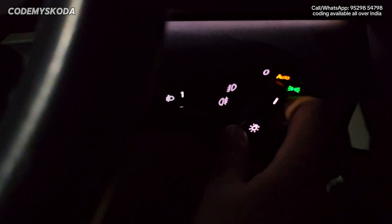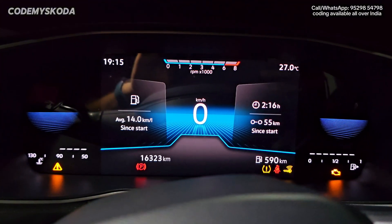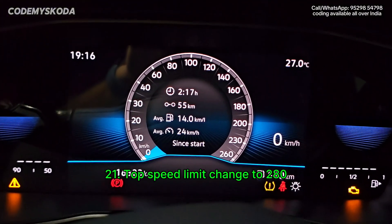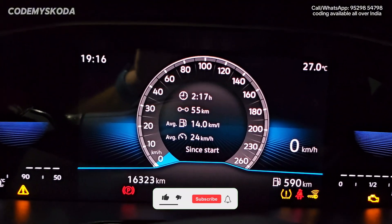Take a look — the headlight switch is on zero. If I put it to auto, the headlight comes on. I put it back to zero, but the warning is still not showing. Also, the top speed limit on the instrument cluster is currently showing as 260, and this can be changed to 280.